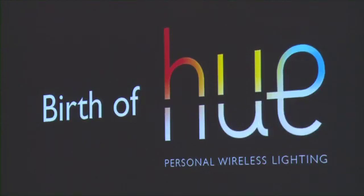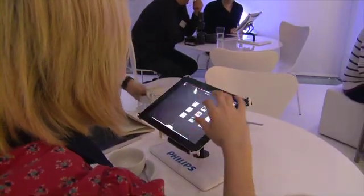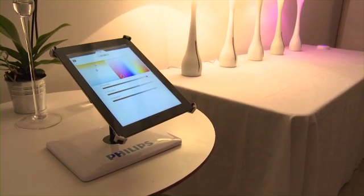Today we're here to launch You. You is a new standard in lighting. What we're bringing is the ability to control your light setting, and you do that with a simple application.